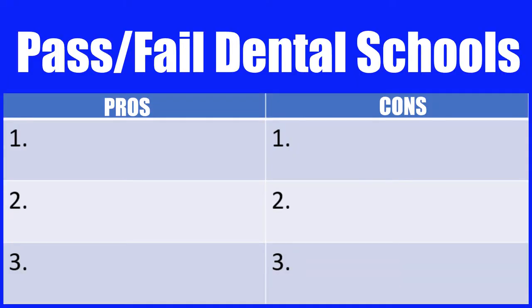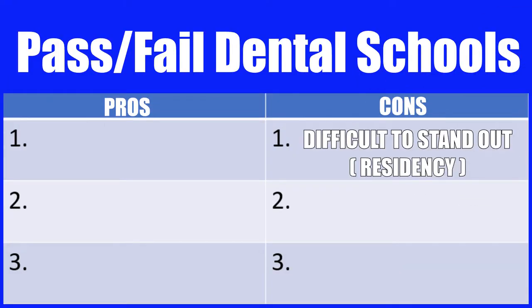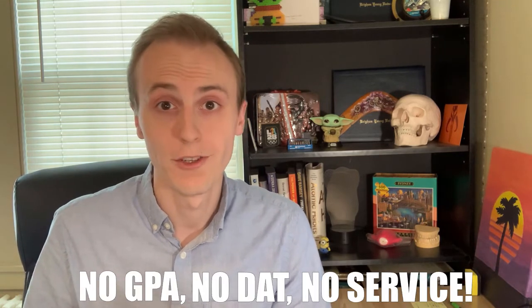I love the pass/fail system, and I'll tell you why throughout this video. But first, let's talk about the cons. The first major con of a pass/fail system is that it's really difficult to stand out when applying to residency programs or GPRs/AEGDs. If you think about trying to apply to dental school without a GPA or a DAT score, it's going to be way harder for you to stand out and compare yourself to other individuals fairly and accurately. So the same thing applies when applying to residency programs.